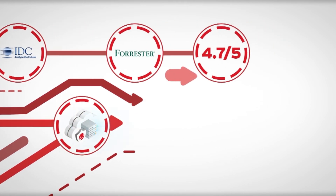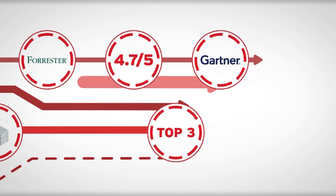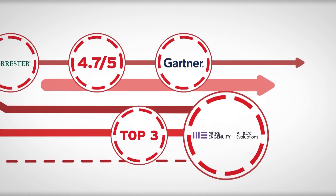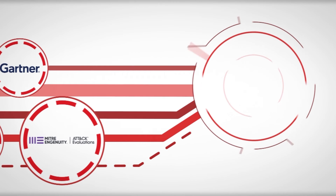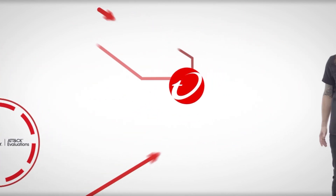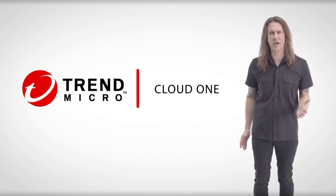We hold a 4.7 out of 5 rating by customers in Gartner Peer Insights, and top three for visibility and detection in the MITRE Engenuity ATT&CK Evaluations. One solution with the breadth, depth, and innovation required to meet and manage your security needs today and in the future. Trend Micro Cloud One — security simplified.